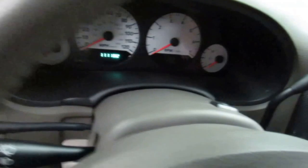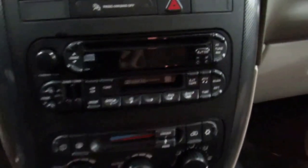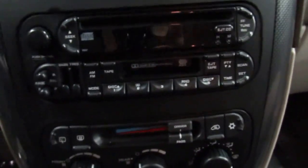Automatic headlights, low mileage for the year. CD player and even a cassette player to boot.